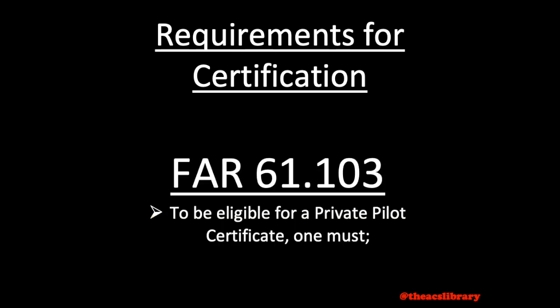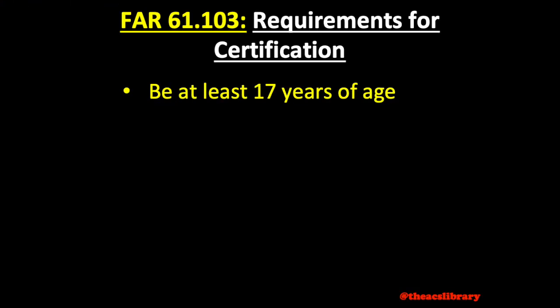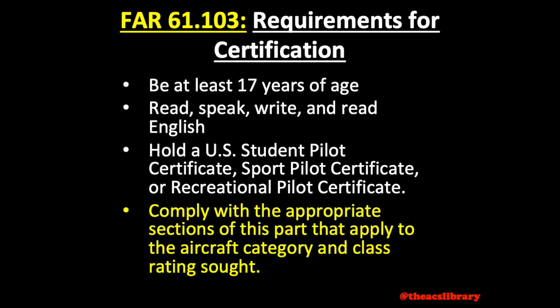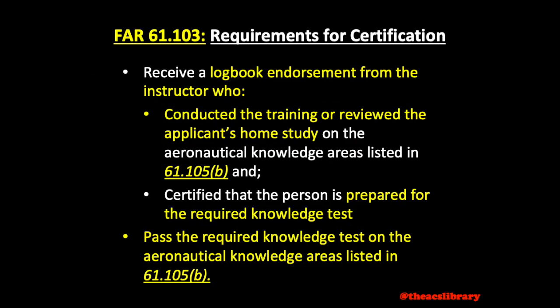FAR 61-103 states that you must be at least 17 years old and proficient in English, hold a sport, recreational, or student pilot certificate, and comply with all the regulations applying to you. There's a little more to it than just turning 17 and speaking English, though. On top of that, you need to receive an endorsement that you've learned the aeronautical knowledge items listed in FAR 61-105, which is a list of areas to study for the written exam, and another that you are prepared for the written exam. Once endorsed, you'll have to pass the written exam.